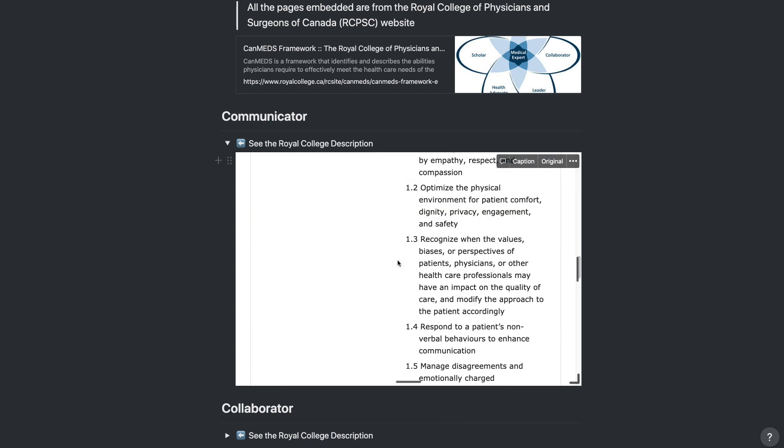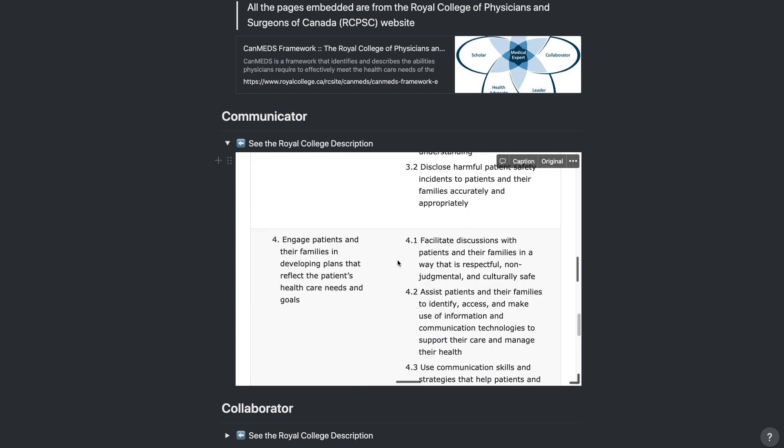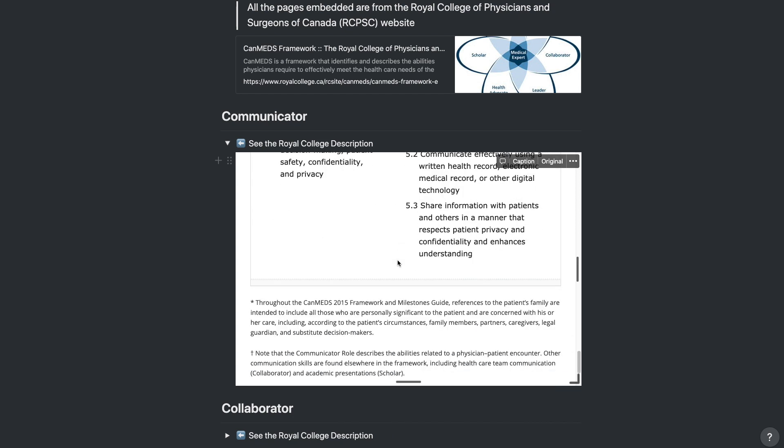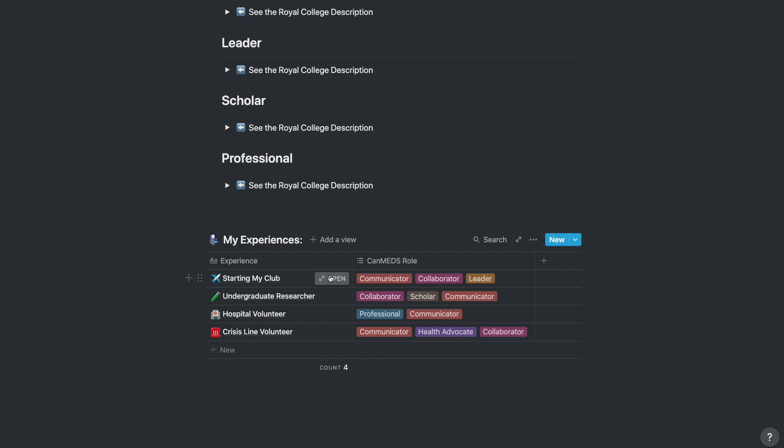This makes these pages easily accessible for you to reference, which should be super helpful when you're trying to figure out the relevancy of your experiences — especially when preparing an application or for an interview. The second part of this template is a table where you can list your experiences. I give a few examples like starting a club, research, and volunteering. You can then categorize your experience within one or more CanMeds roles. To add an experience, you just need to click below the last column where it says new.